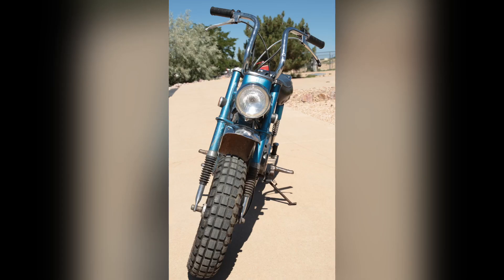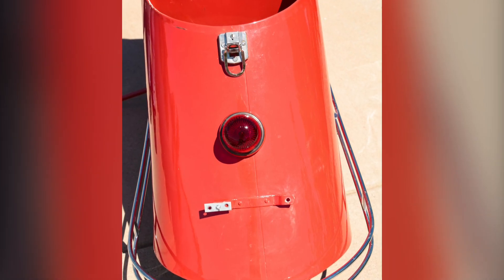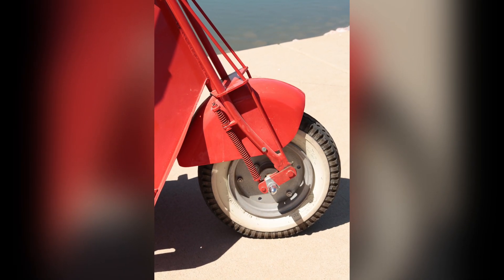If you would like to bid on either of these bikes, you can go to 345auction.com. Follow the links to the auction. You will have to register. The auction is on July 5th and it closes at 7 p.m.